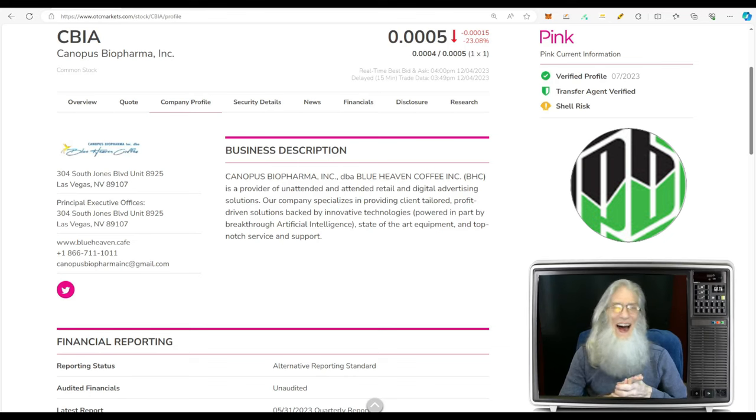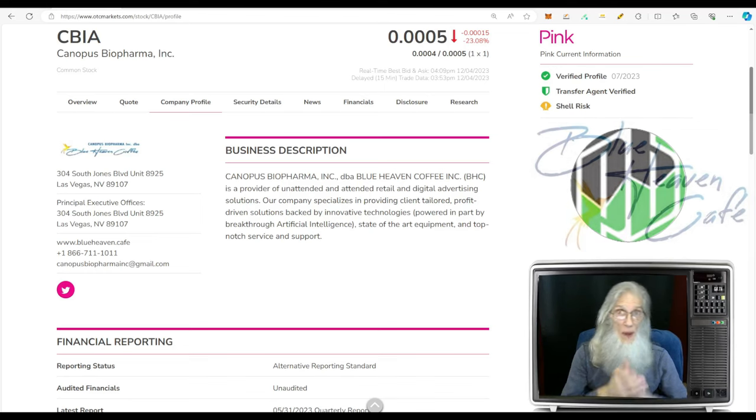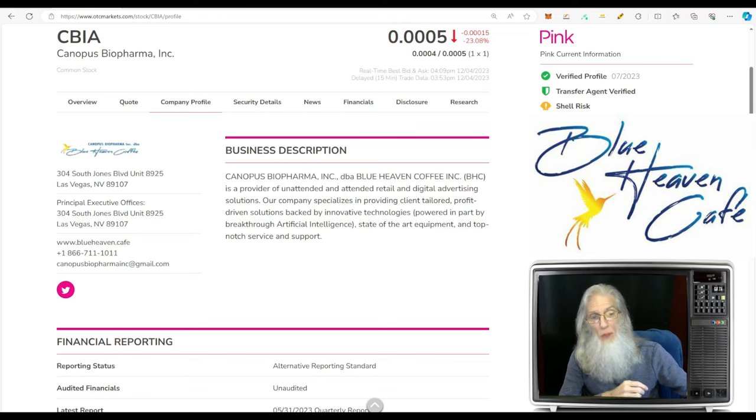I came across a stock that caught my attention: CBIA, Cannabis BioPharma. But she's not a biopharma, she's not a biotech, she doesn't work with drugs at all. This company went through a change of control back in March. After they completed the change of management, one day later they made an acquisition — they acquired Blue Heaven Coffee, and that's who they're doing business as now.